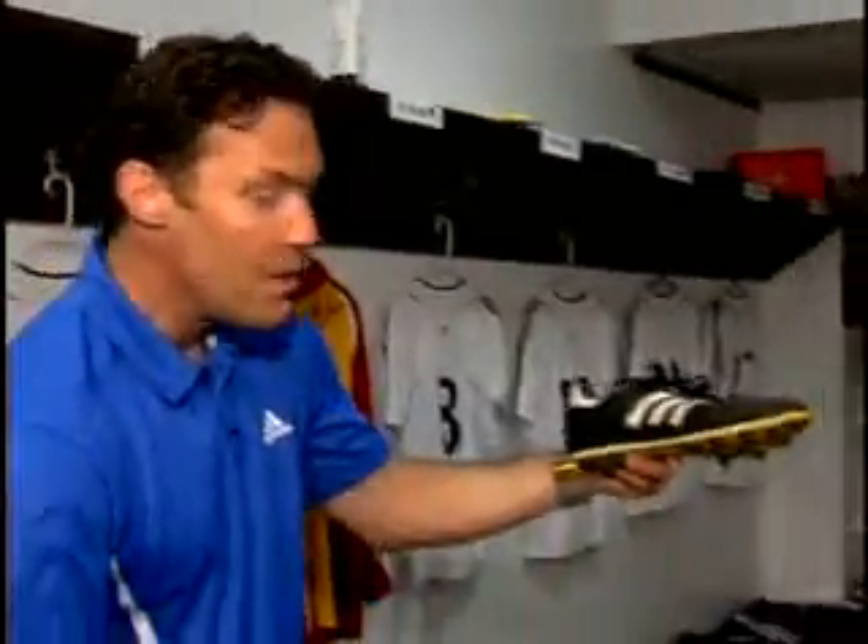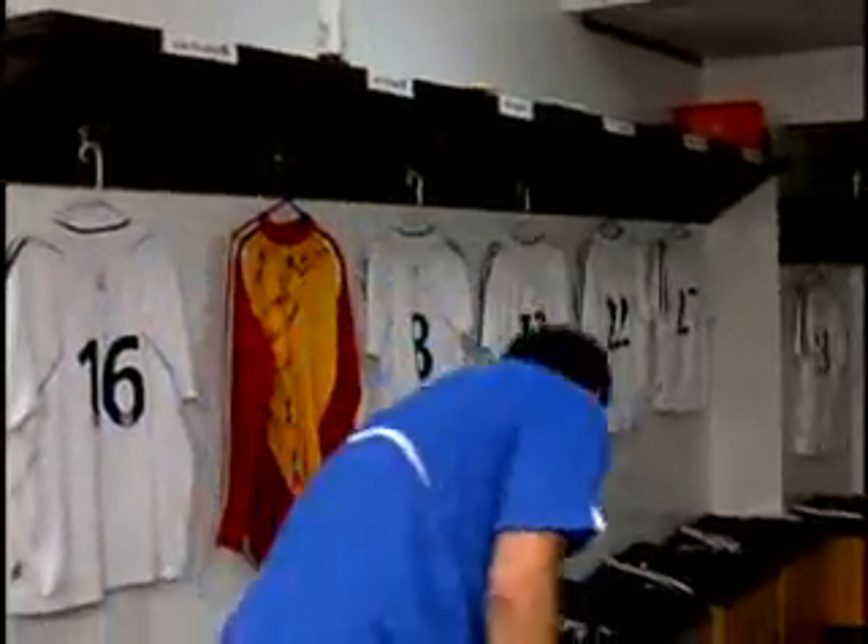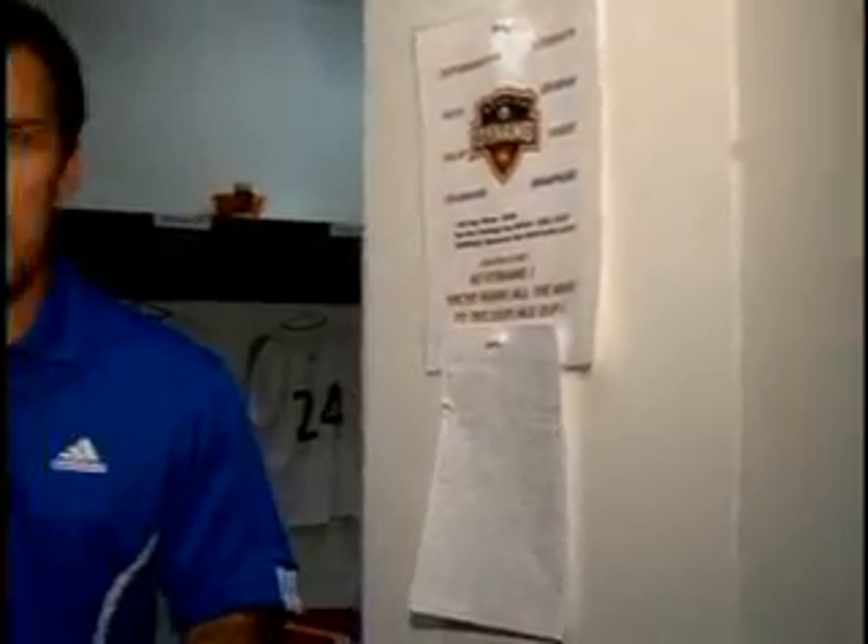As we head into the changing room, this is the area where the Dynamo sit before their training sessions and practices. This is pretty cool stuff, being in this locker room. I don't really want to touch anything, but I'm going to touch these — these are the best, Copa Mundiales. They're still around. Every good locker room needs good motivational stuff. Take a look at what I found here: Determination, Strength, Houston Dynamo, MLS Cup winner 2006.